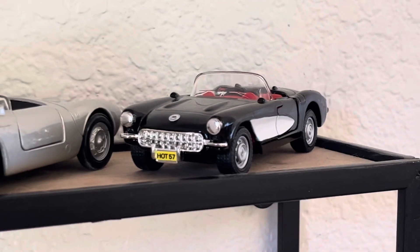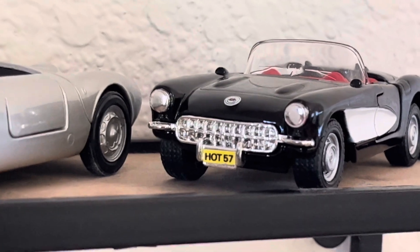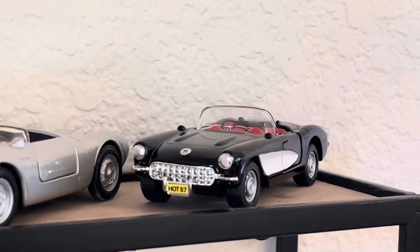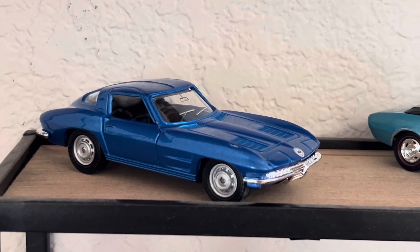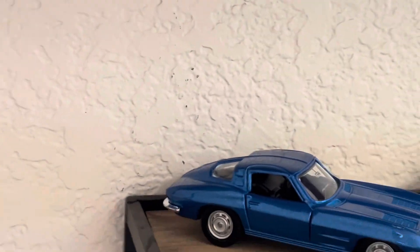Then we've got — what would that be? It says 'Hot 57,' so I guess that would be a '57 Chevy Corvette. Very nice with the red interior. Coming on down, we've got a split window — I think the split window on the Vette was '63. You can see it is indeed a split window there.